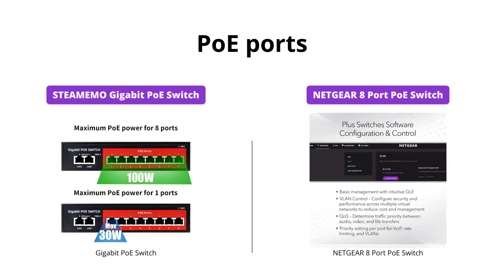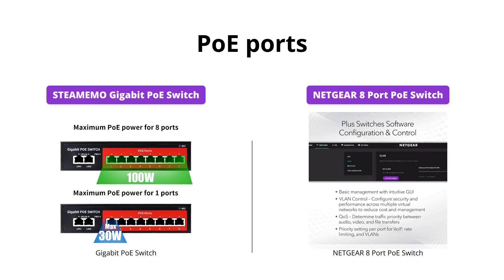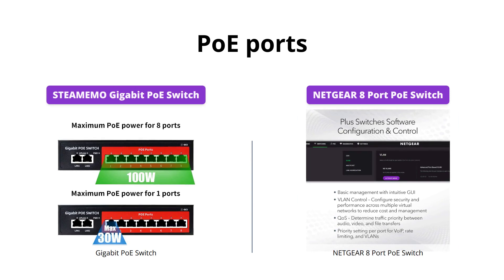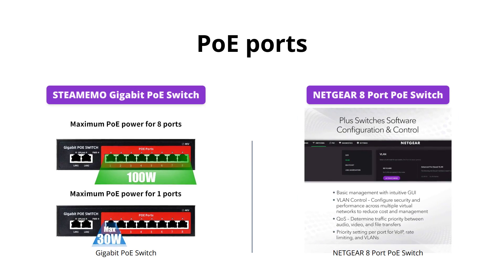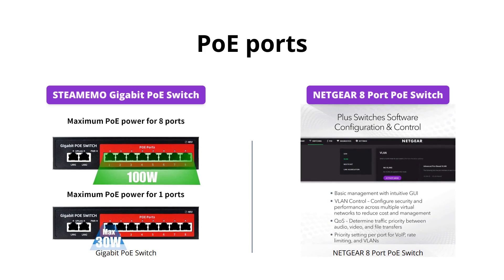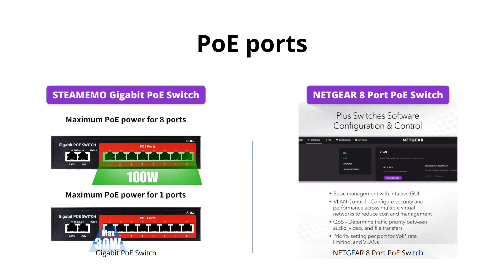Both switches offer 8 PoE ports supporting up to 30W per port, but the STEAMEMO Switch only has a total PoE budget of 100W compared to the Netgear Switch, which has a total power budget of 123W for all 8 PoE ports.